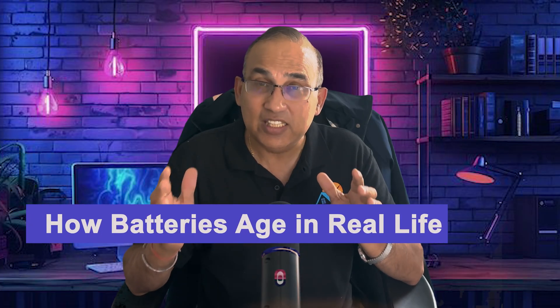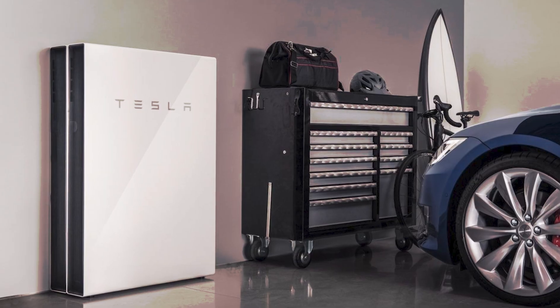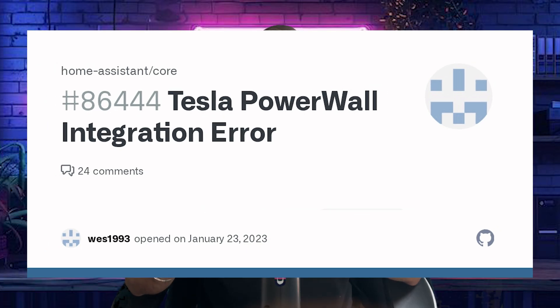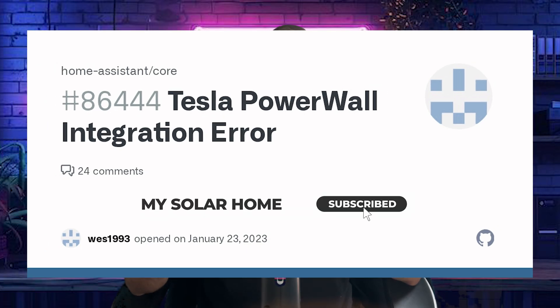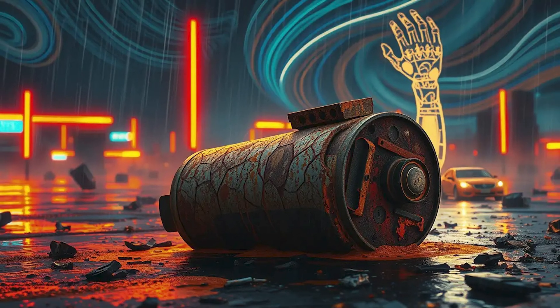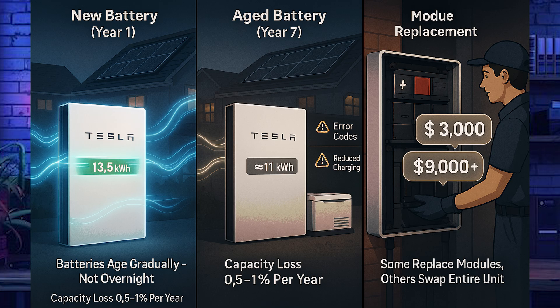Let's look at what really happens as batteries age. Your battery won't suddenly die one morning — instead it gradually loses capacity. For example, a 13.5 kWh Powerwall might store only about 11 kWh after seven years. You might start seeing error codes or notice your battery refusing to fully charge or discharge. Full electronic failure is rare, but modules do get weak. Some manufacturers swap the entire unit; others let you replace modules. Replacement costs range from $3,000 for a single module to $9,000-plus for a full Powerwall.